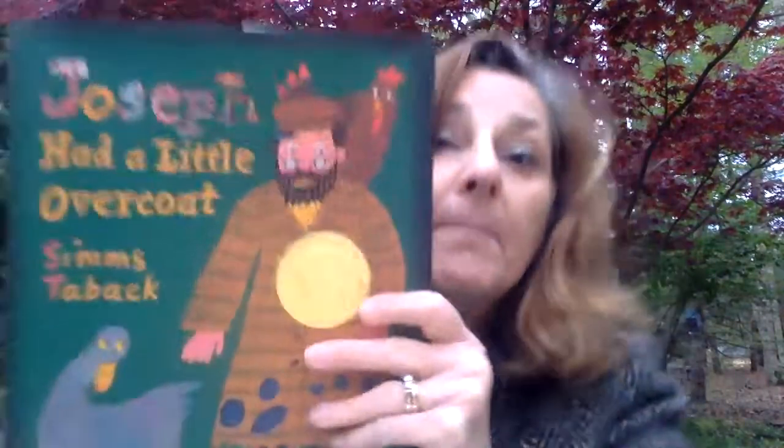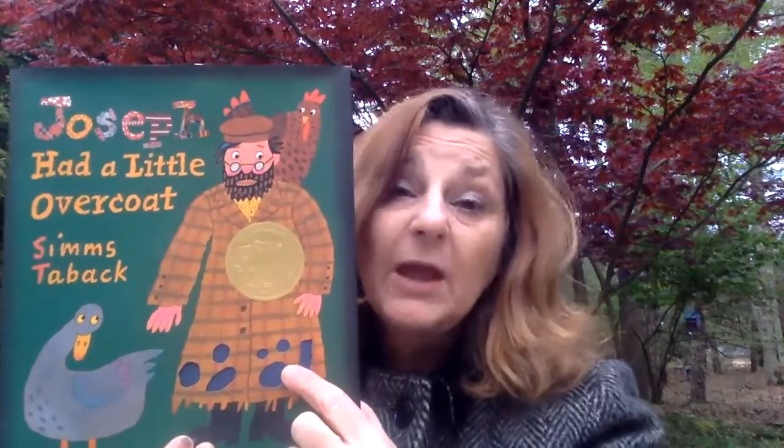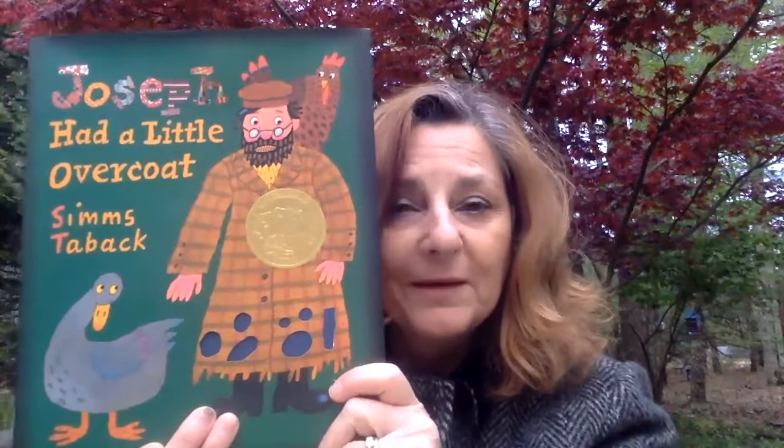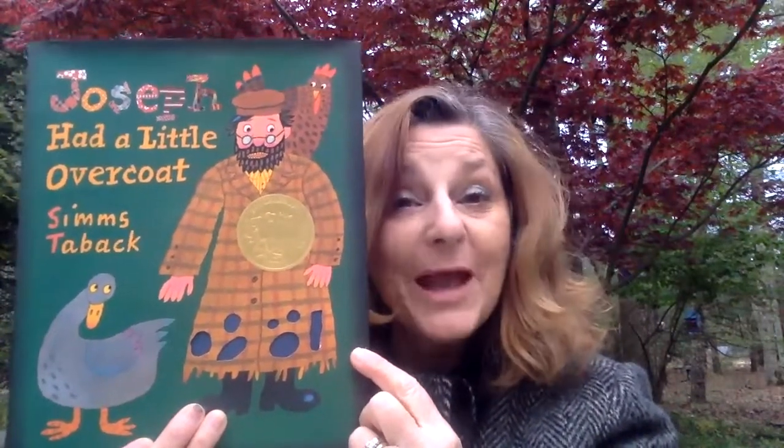So maybe today you could find something that you could turn into something else and reuse it, just like Joseph did. Maybe there's something you have that's broken that you were thinking about getting rid of, but you can use your imagination and turn it into something new. Wouldn't that be exciting? And Mrs. Goodfriend would love to see pictures of what you come up with. I hope you enjoyed our story today and I'll see you again next time for another edition of Mrs. Goodfriend's Story Hour. Bye for now!